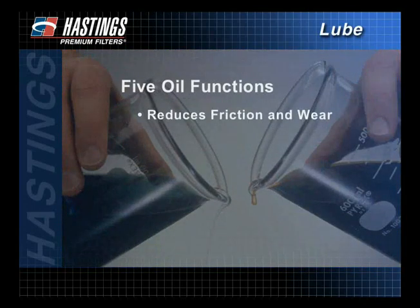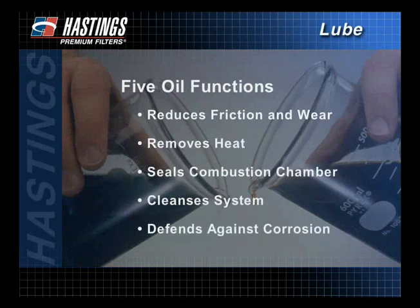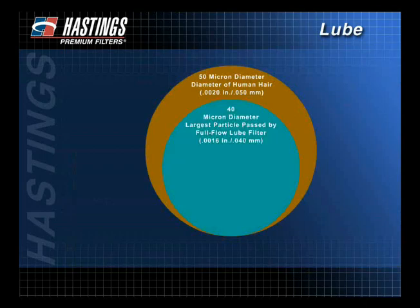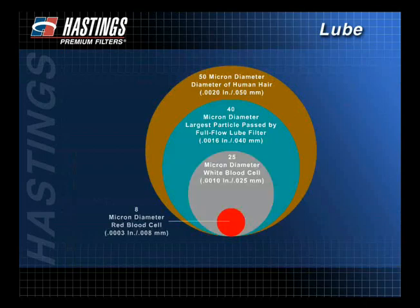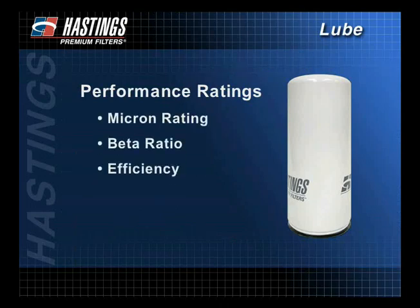After watching this presentation, you should have a good understanding of the importance of lube filtration, including knowing what a micron rating is and what size of contaminants are most damaging to a typical engine. You should also understand the different performance ratings, which not only include the micron rating, but the beta ratio, the efficiency, and the capacity, and the correlation between them.